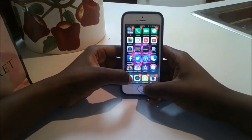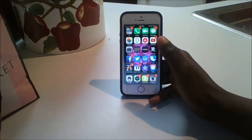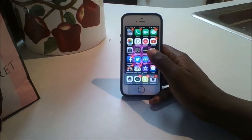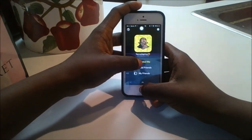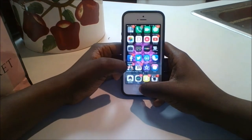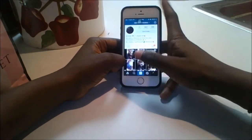Then I have the Kylie Jenner Kendall and Kylie app, Magic Piano, and a movie I got for free. My bottom apps are simple — I have my music, Kids, Snapchat — you can add me on Snapchat at BobbyFiana — and Instagram. You have to go follow me on Instagram at BobbyFiana.